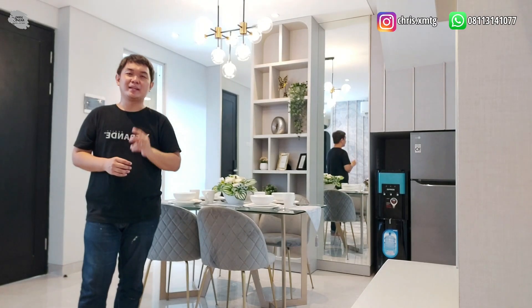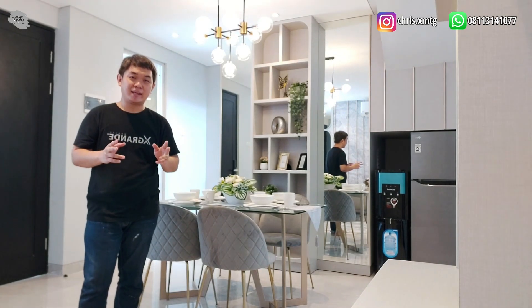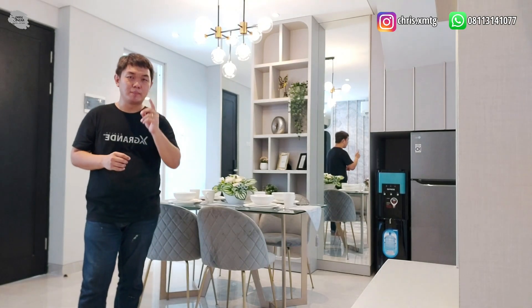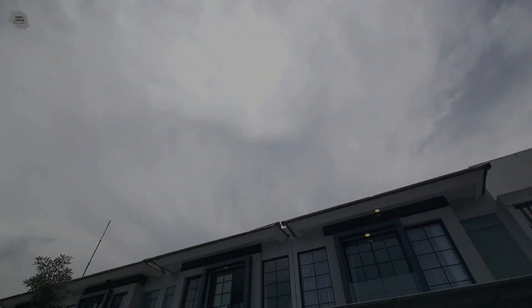Tepatnya, rumah ini memiliki ukuran 6x12, bangunan 2 lantai, dan katanya memiliki 2 master bedroom. Rumah ini dibanderol harga 2,1 M, loh teman-teman. Seperti apa sih detail dari rumah ini? Yuk, kita lihat video rumah super mewah Tipe Albert kali ini.